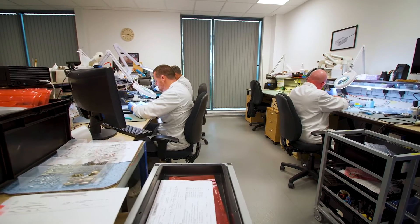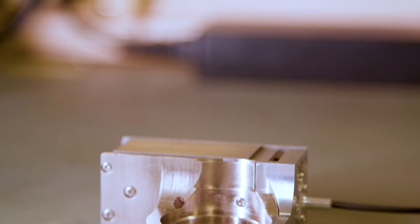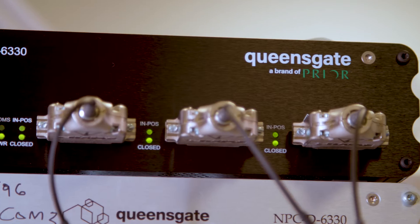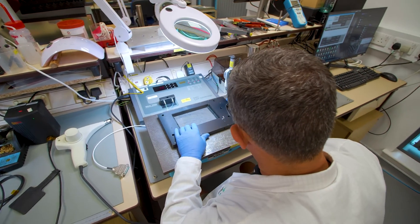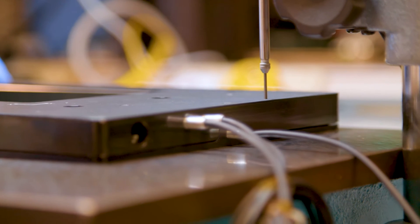The addition of Queensgate's nanopositioning capabilities in the Prior product portfolio allows Prior to address the needs of cutting-edge microscopy solutions. Nanopositioning is the art of moving something with accuracy and repeatabilities of perhaps a few hundred nanometers or even less. Queensgate's unique capabilities are in the highest performance piezo-nanopositioning stages on the market.